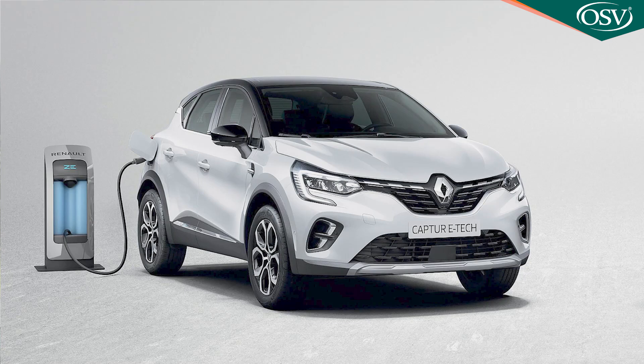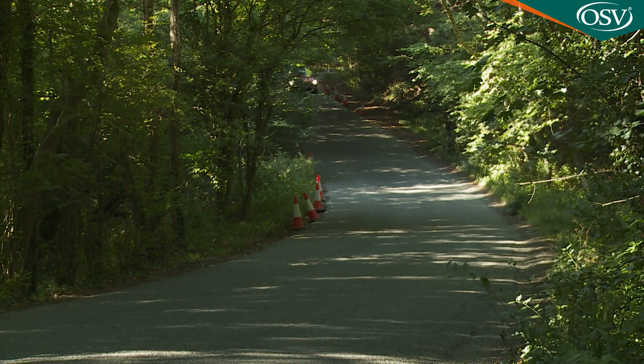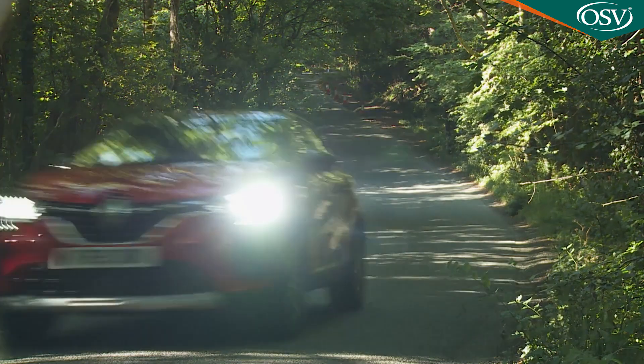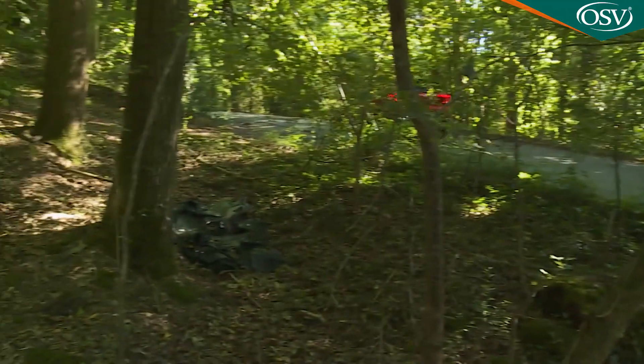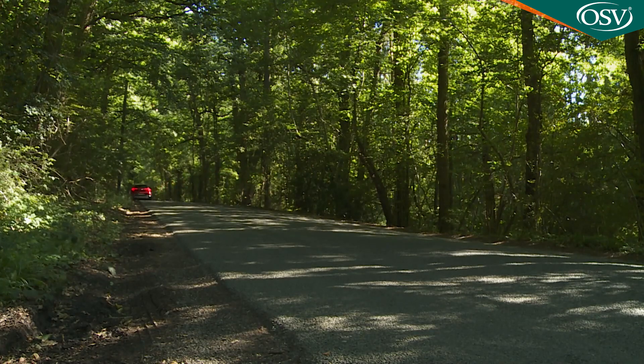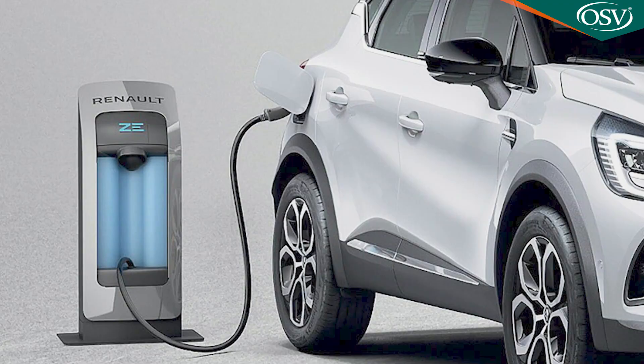Alternatively, you can ask your dealer about an E-Tech petrol plug-in hybrid variant that mates a 1.6-litre petrol engine to a clever multi-mode auto gearbox and a pair of electric motors powered by a 9.8 kilowatt-hour, 400-volt lithium-ion battery. This allows for a WLTP-rated all-electric driving range of up to 30 miles, plus there's a WLTP CO2 reading of just 33 grams per kilometre, and the car can be recharged via a Type 2 Mode 3 cable in just three hours.